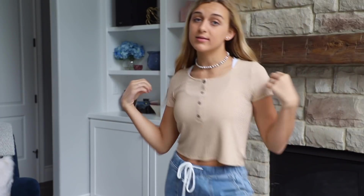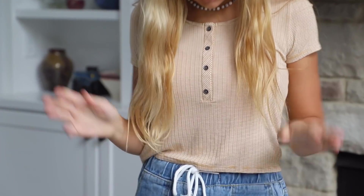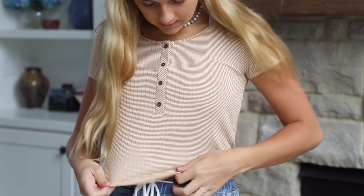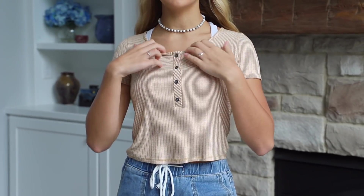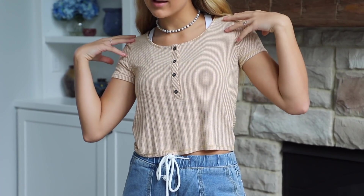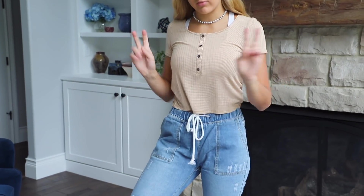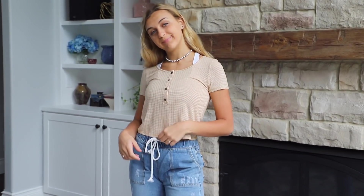Here is the next shirt. It's from American Eagle — I got this on my birthday, so it's in the birthday video. You guys have already seen this shirt, but it's just yellow and striped. It has like a wide neck — a scoop neck. I would wear a bralette with this but I don't have one on right now. I just kept these pants on, so here's the shirt again.